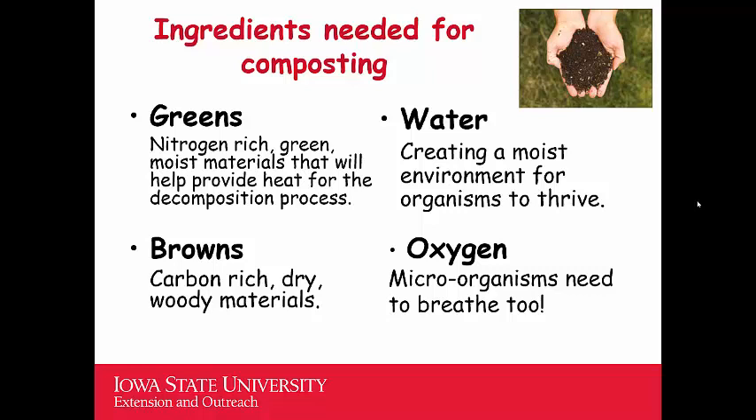The fourth important ingredient, similar to water, is oxygen. Those microbes need oxygen to grow. If you stack materials in the right ratio of greens and browns with water, but pack them so tightly that there's no air space or pore space for air to move in, you compromise the composting process because there's not enough oxygen for the microbes to breathe. Every time you turn the pile, you infuse more oxygen, but don't pack it too tightly to begin with.